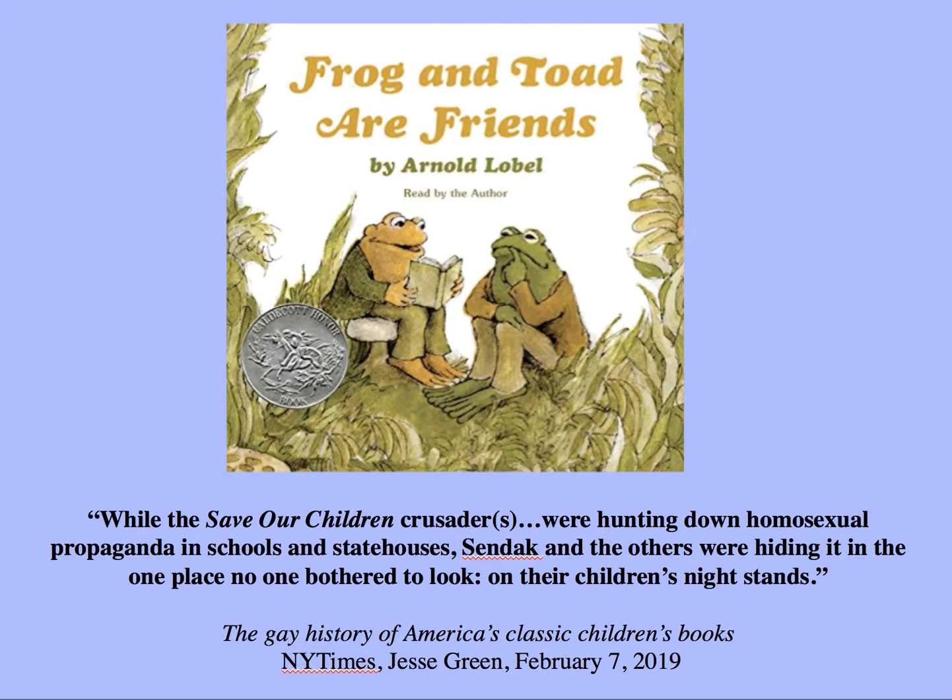Many children's books are illustrated and visually based. There's a quote about the gay history of America's classic children's books: while the 'Save Our Children' crusaders were hunting down homosexual propaganda in schools and statehouses, illustrators like Sendak were hiding it in one place no one bothered to look — on their children's nightstands. The author talks about how gay relationships were placed in book images even before the words could be spoken in our culture. In this way, art can serve a subversive function — it can express something that is being squashed or cannot be spoken in other contexts, including maybe the counseling session.